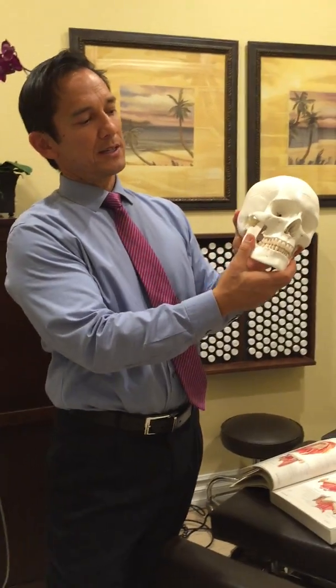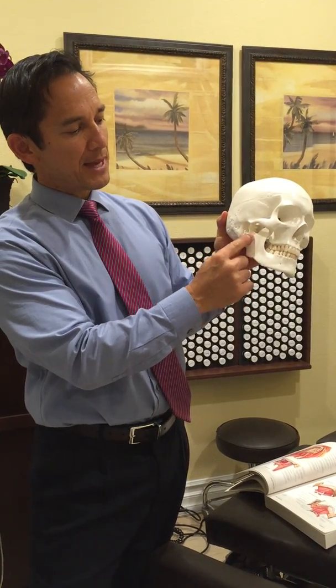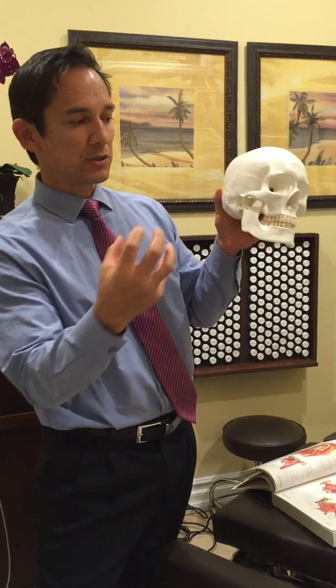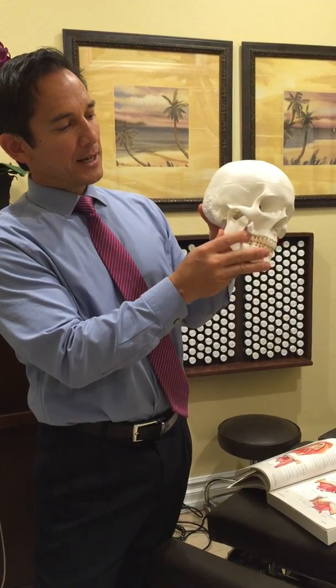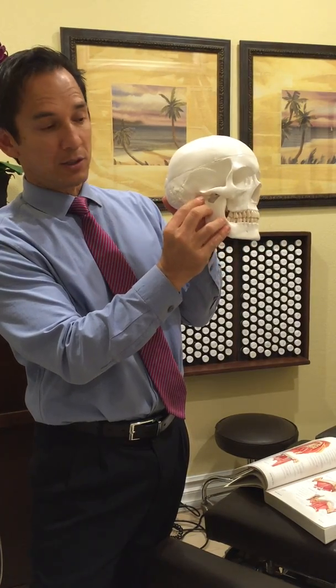Your Temporomandibular Joint is made up of two bones, your temporal bone here and your mandible. And where they come together, you have this joint — a joint is anywhere where two bones come together. Most people don't know this, but you have a little disc that's between those joints there.